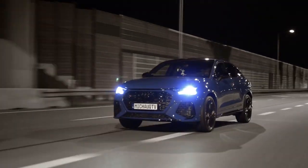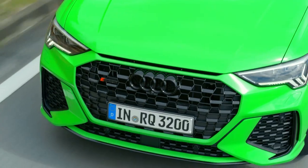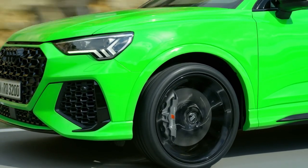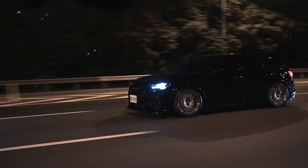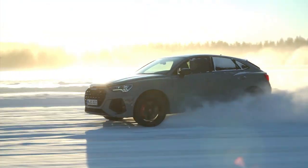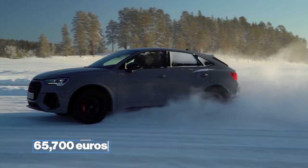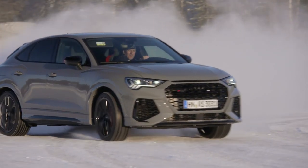Now that we have fangirled over the interior of this beauty, let's move on to the practical stuff — the price. The price of the RSQ3 Sportback is pretty affordable if we compare it to many other SUVs in the market. The RSQ3 Sportback has all the regular features of an SUV but is quite affordable. The price of the standard RSQ3 Sportback is 65,700 euros.